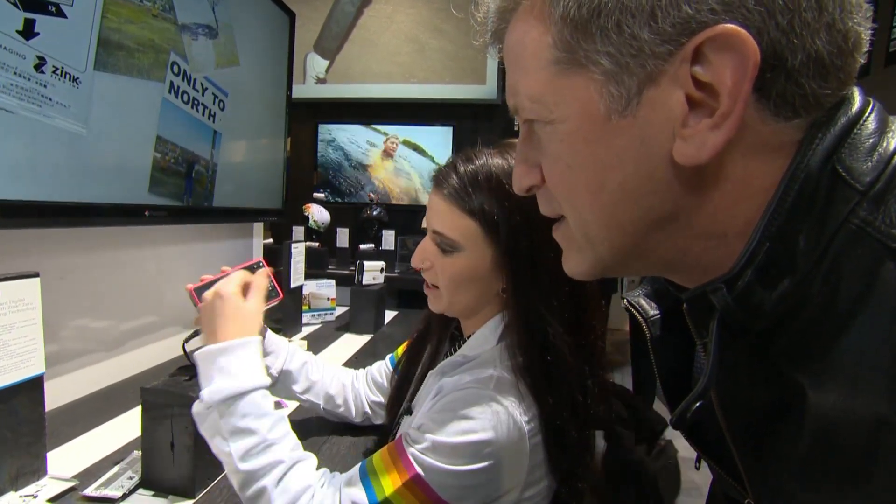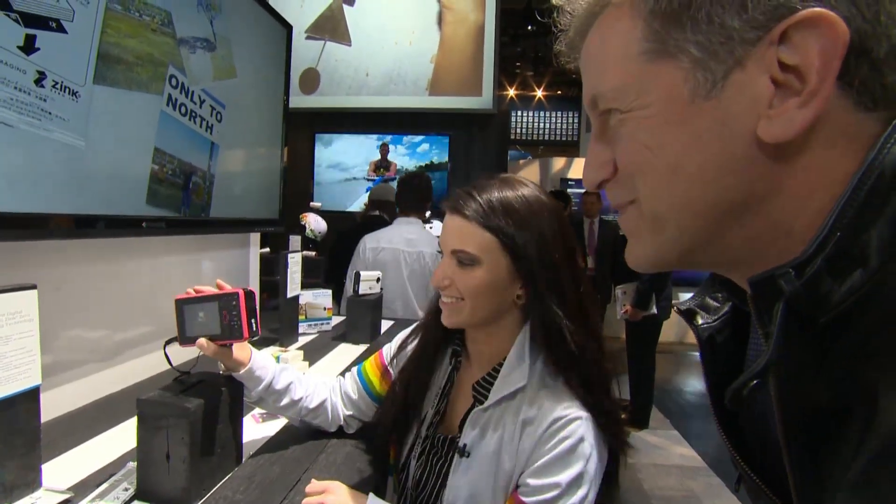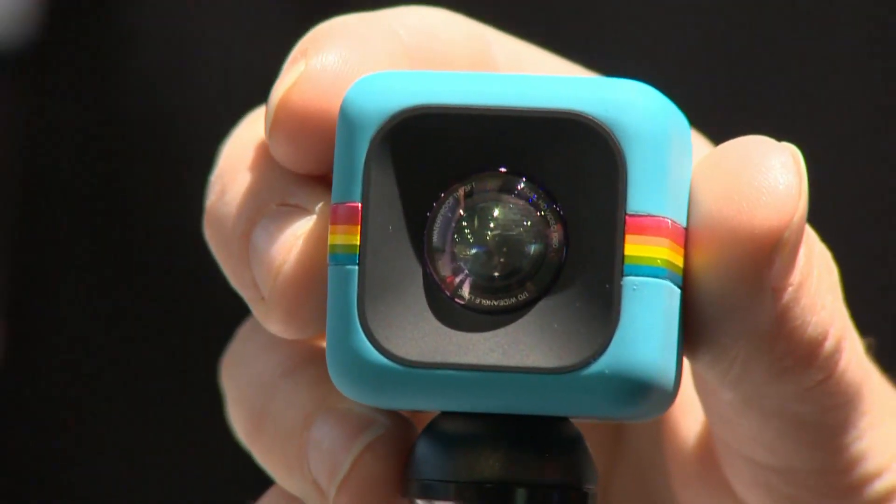Reinvented by new owners, it takes about 30 seconds to print — just like the old days. They'll take pics of anyone. And they've got a camera for anywhere, competing with the GoPro. It's adorable.